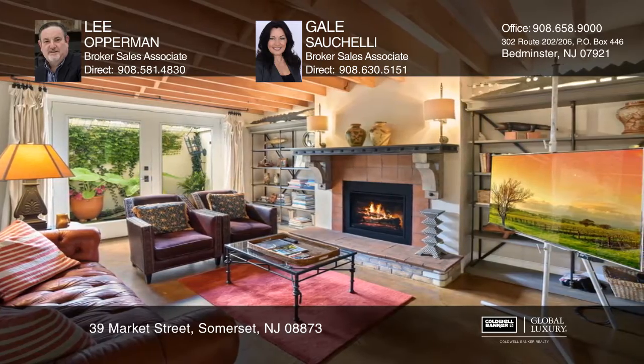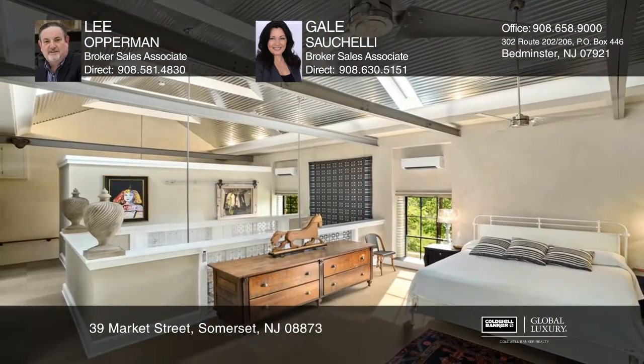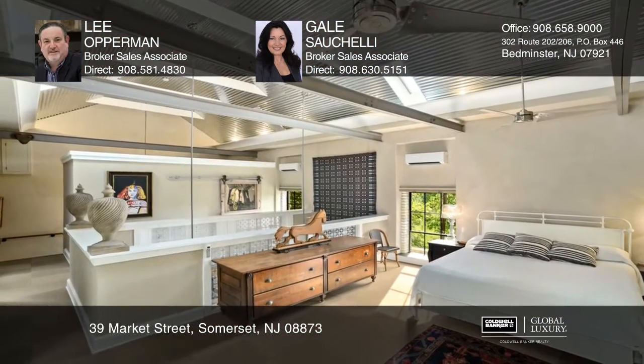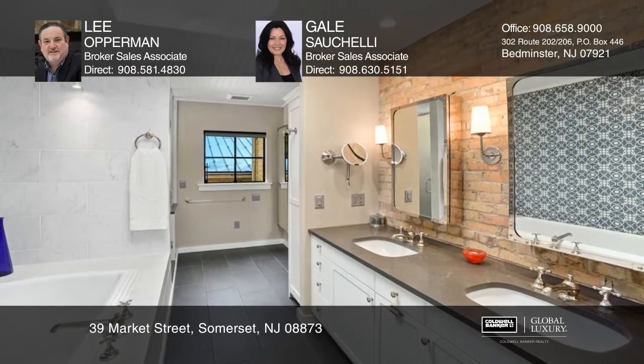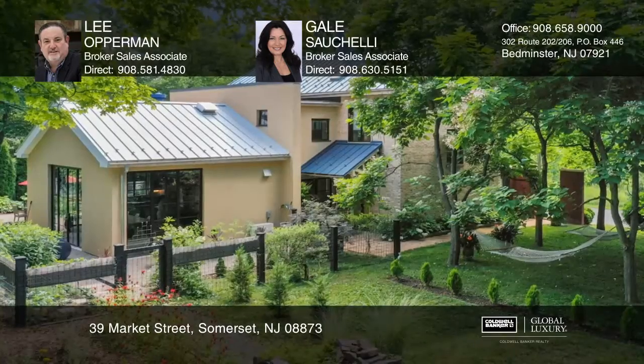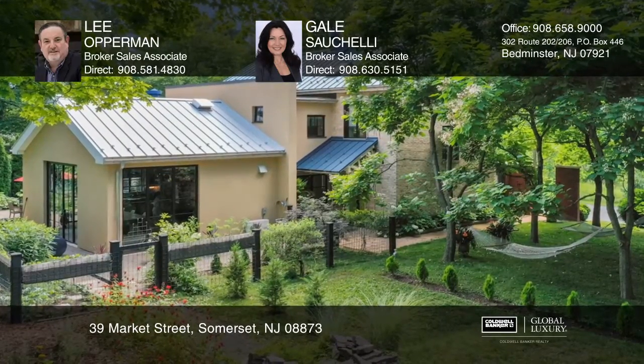An expansive patio, lush gardens, and walled courtyard invoke the romantic feel of Mexico's patio homes. The chef-designed gourmet kitchen inspires with high-end appliances, beamed ceiling, and 12-foot glass doors opening to the courtyard and gardens.